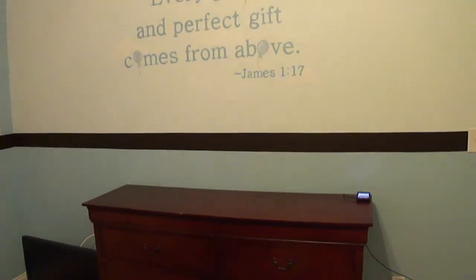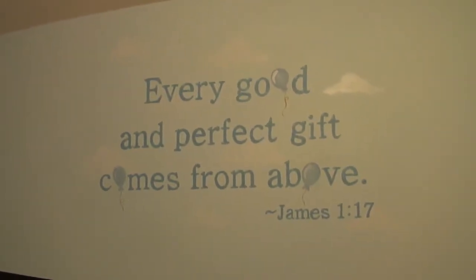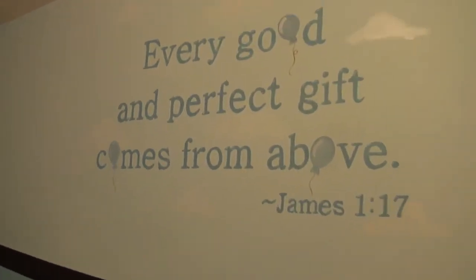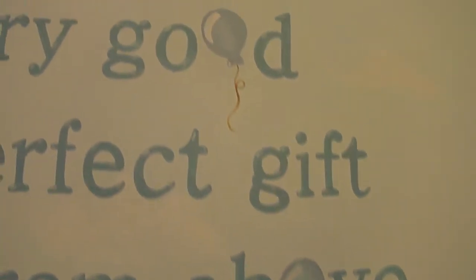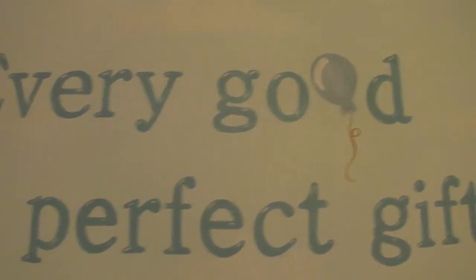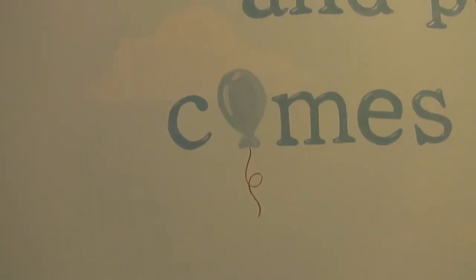This will be the dresser and changing table. And of course we have a beautiful scripture: 'Every good and perfect gift comes from above.' The neat thing about this is that the O's are balloons, which is quite appropriate because Mr. Landon's last name is Balloon.